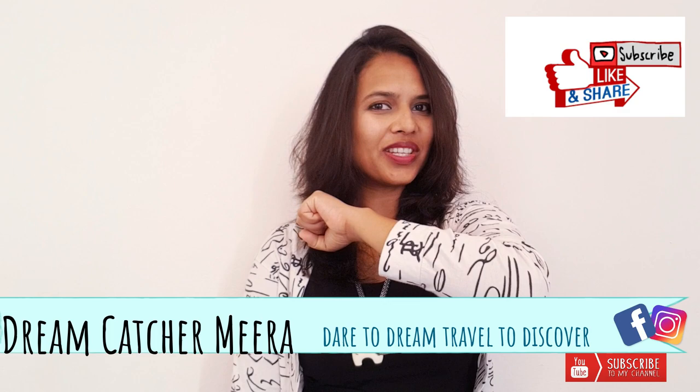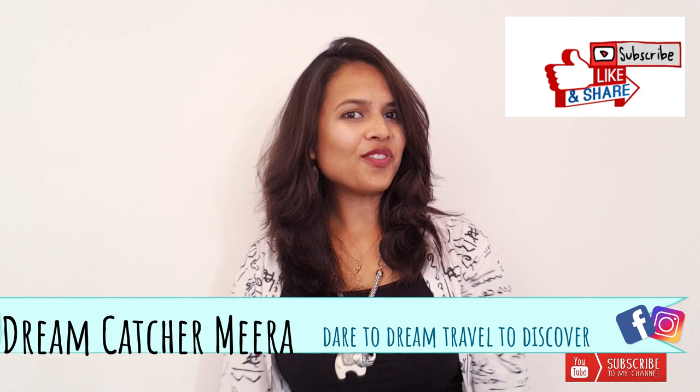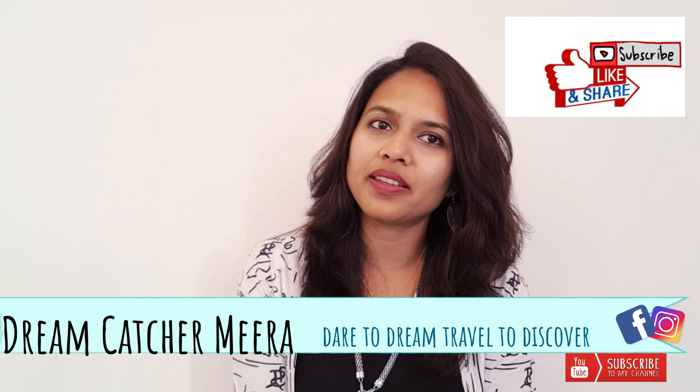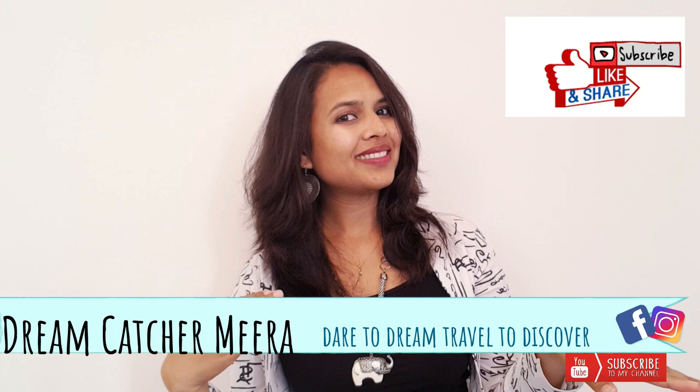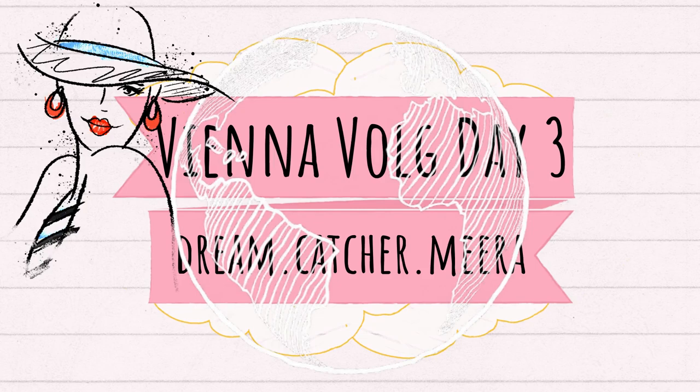Hello and welcome back to my channel Dreamcatcher Miraj. If you are new to this video, do check my previous video about the Vienna series, as each video contains important and necessary travel tips and information. Stay tuned and watch this video till the end so you don't miss out any information. Please leave a comment below about your opinion — it motivates me the most. So let's begin!